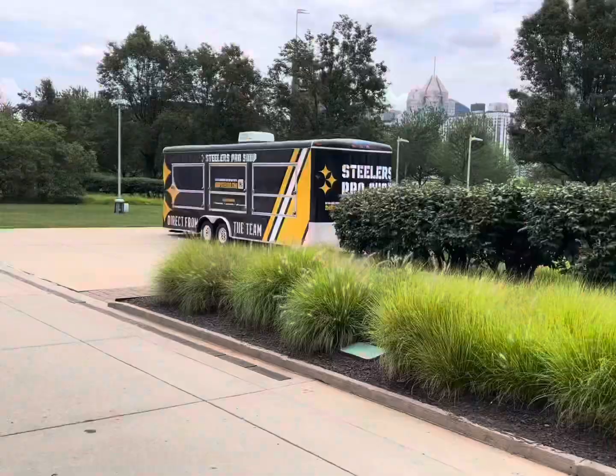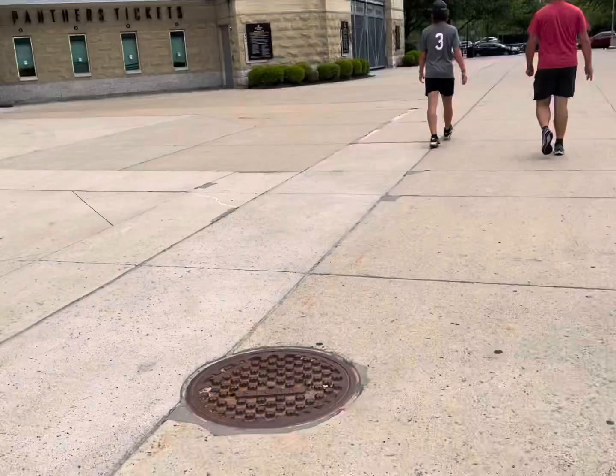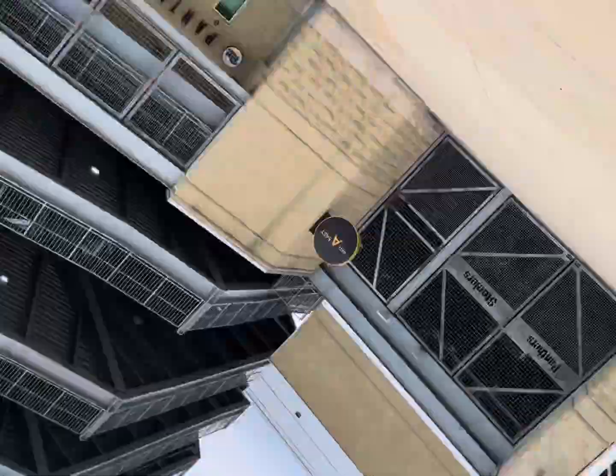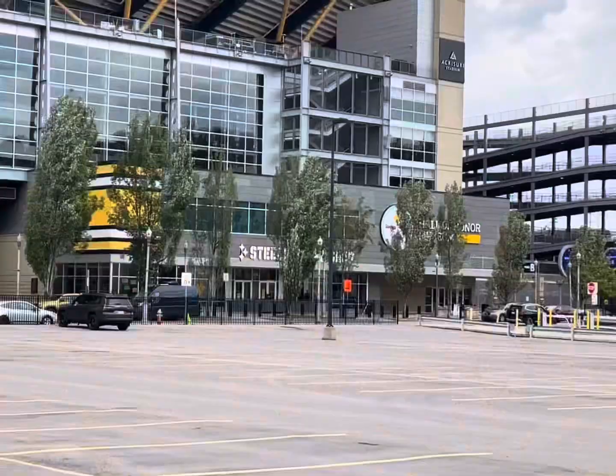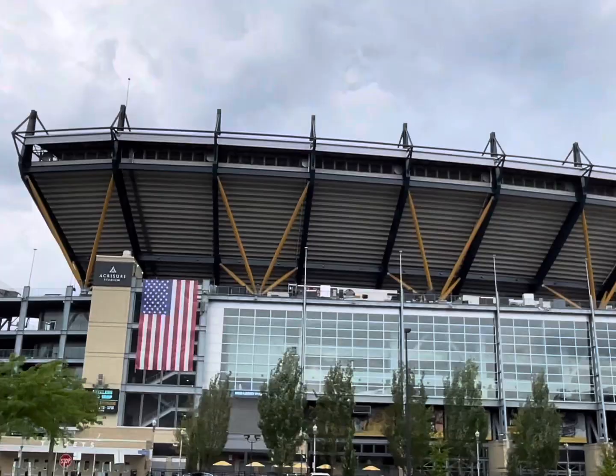There's the pro shop. Also the University of Pittsburgh place here — that's by the Panthers. There's the other pro shop I believe. Yeah, the stadium is really cool. Good view from the top.